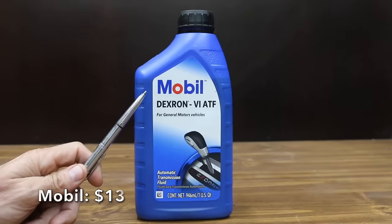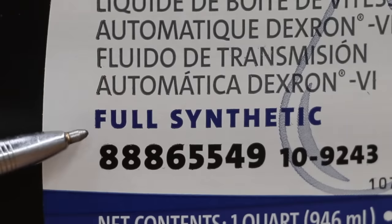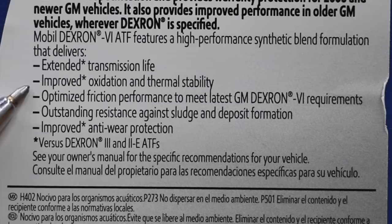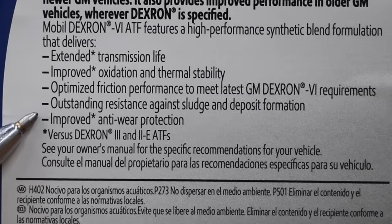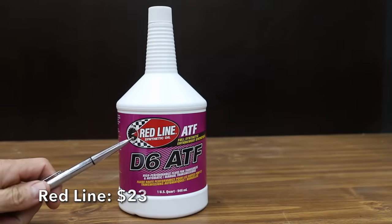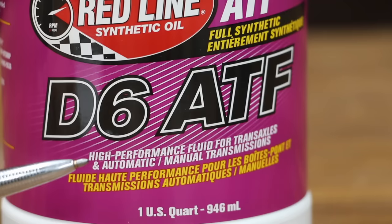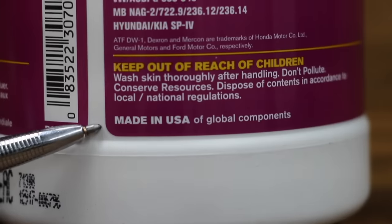At a price of $13, or $4 more than the Supertech, is this Mobil brand for General Motors vehicles. All the other oil brands are full synthetic, but the Mobil is a synthetic blend. It claims improved oxidation and thermal stability, optimized friction performance to meet the latest standards, and improved anti-wear protection. The Mobil is made in USA. At a price of $23 per quart, or almost three times as much as the AC Delco, is this Redline brand — D6 ATF, a high performance fluid for transaxles and automatic and manual transmissions, recommended for GM Dexron 6 applications. The Redline is made in USA.